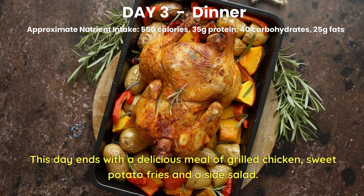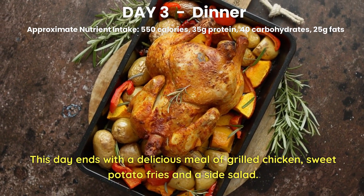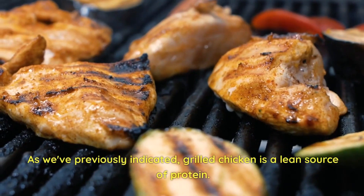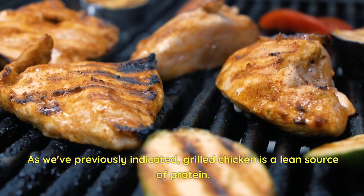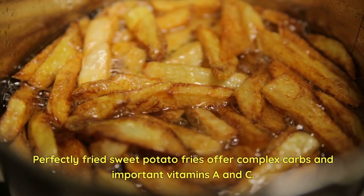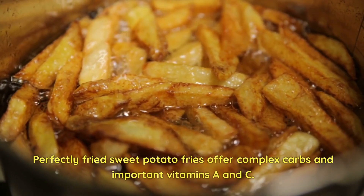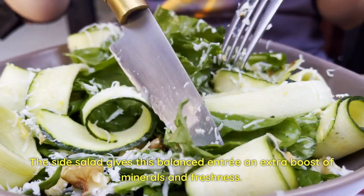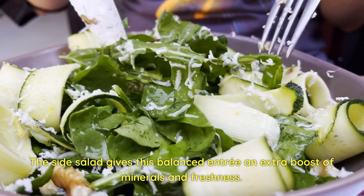Day 3 Dinner. This day ends with a delicious meal of grilled chicken, sweet potato fries, and a side salad. Grilled chicken is a lean source of protein. Sweet potato fries offer complex carbs and important vitamins A and C. The side salad gives this balanced entrée an extra boost of minerals and freshness.